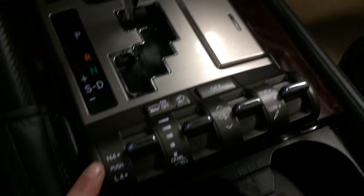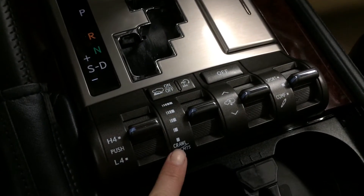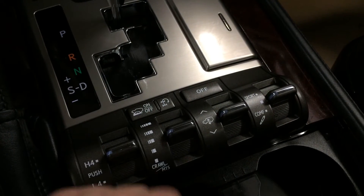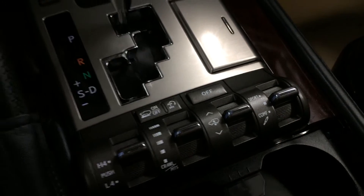Four high and low for the four wheel drive. You have crawl control with turn assist, hill start assist, load leveling, rear air suspension, and sport, normal, and comfort drive modes.